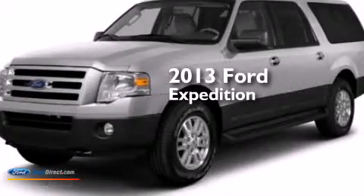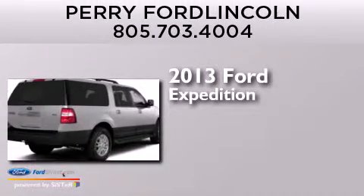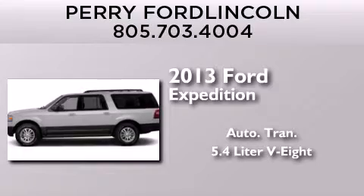This is a brand new 2013 Ford Expedition. This SUV has an automatic transmission and a 5.4 liter V8.